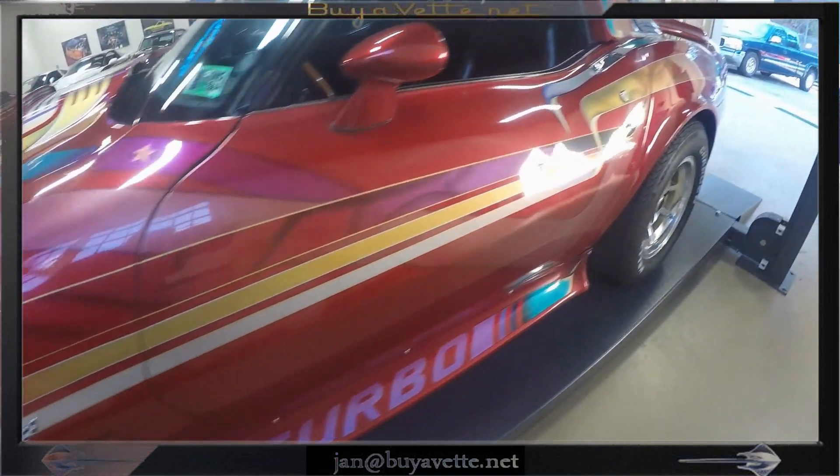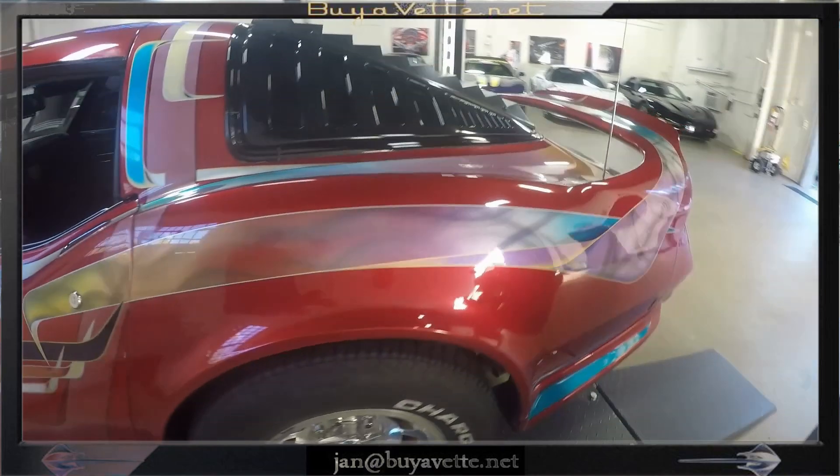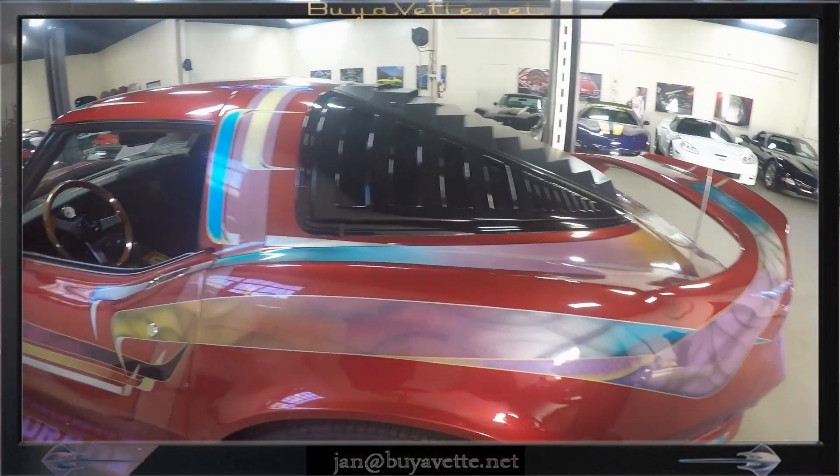You can see the turbo at the bottom. It's got the rare spoiler.